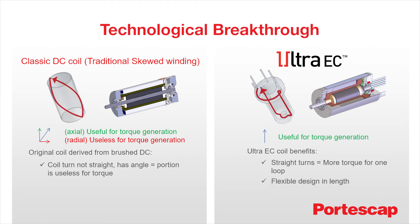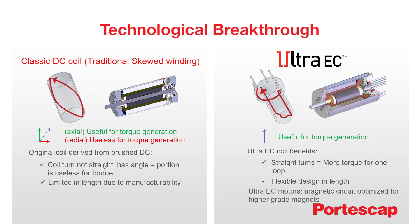The unique design of the UltraEC U-Coil offers more versatility and flexibility in length extension. Similar lengths in a skewed coil require a complete redesign of the coil, including a feasibility assessment. This design offers performance benefits as well.